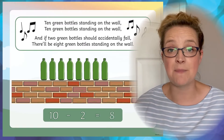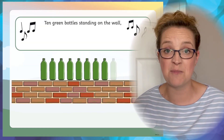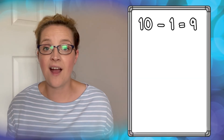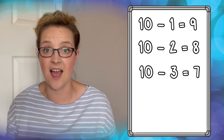When using this PowerPoint, why not get your children to sing along with the 10 green bottles song, and after see if they can recall any of the number facts to 10. Once your children have learnt the 10 green bottles song, why not have a little competition to see who can recall the number facts to 10 the quickest.